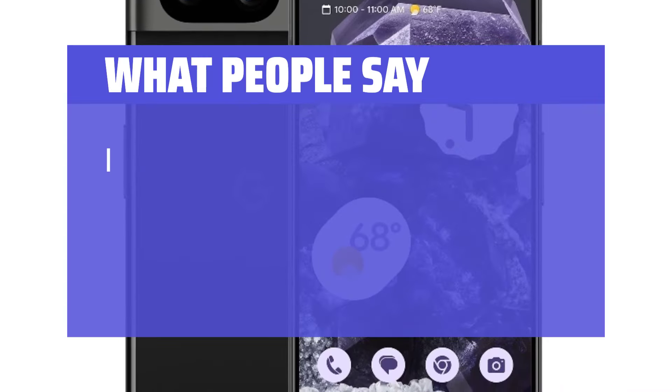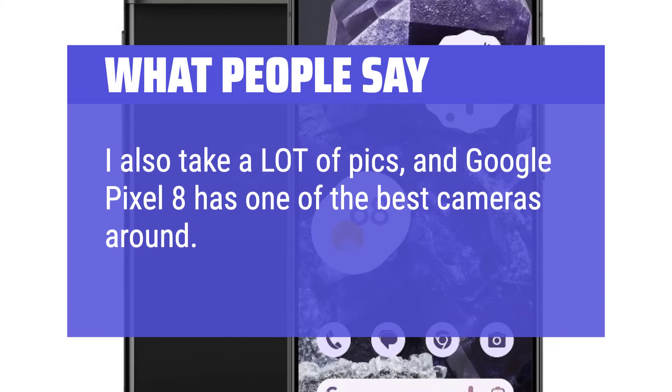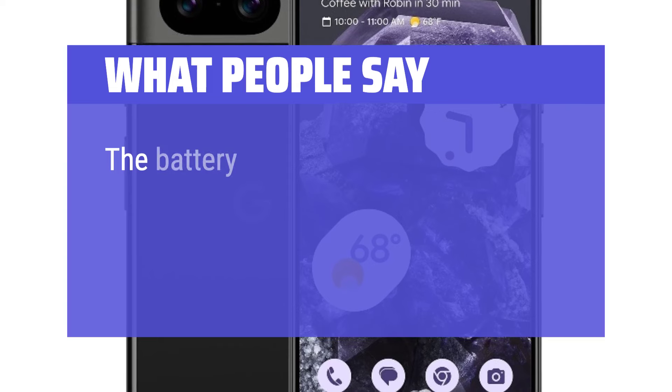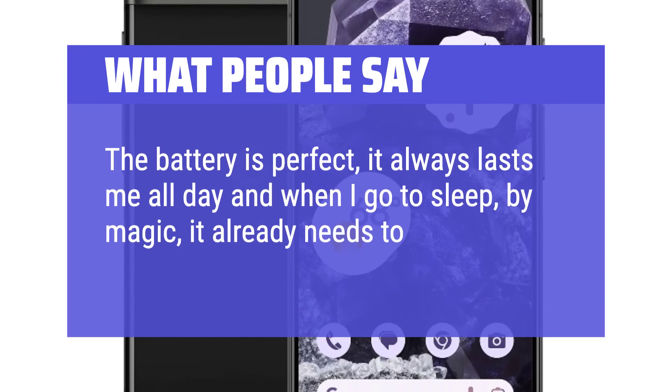What people say: I take a lot of pics, and the Google Pixel 8 has one of the best cameras around. The battery is perfect — it always lasts me all day, and by the time I go to sleep, it already needs to be charged.